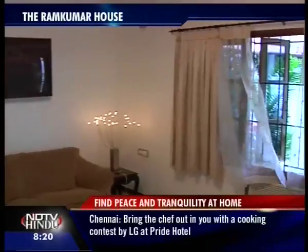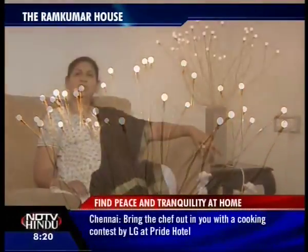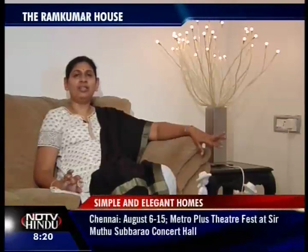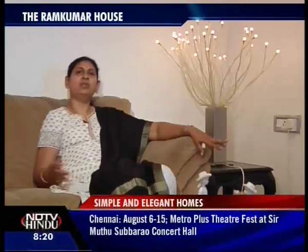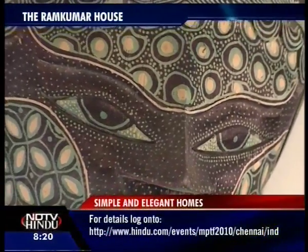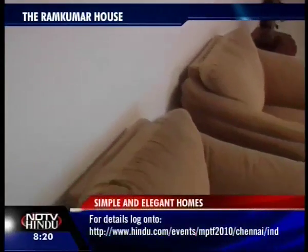The idea was to have a comfortable place for all. As Mrs. Ramkumar herself puts it: 'I wanted the living room to be very simple and very convenient, with minimalistic furniture where people could even put up their legs and relax. What I had in mind was huge, comfortable sofas where people can really relax.' The house has been completely done by the Ramkumars themselves, without an interior designer.